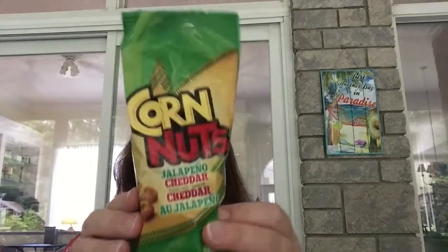One of the new things — new to me at my Dollar Tree — are these corn nuts. Jalapeno cheddar corn nuts.